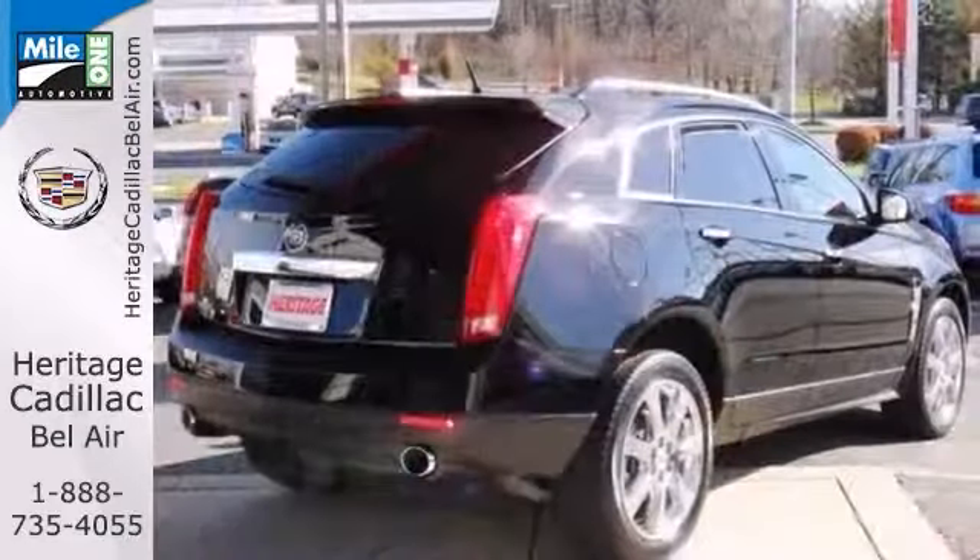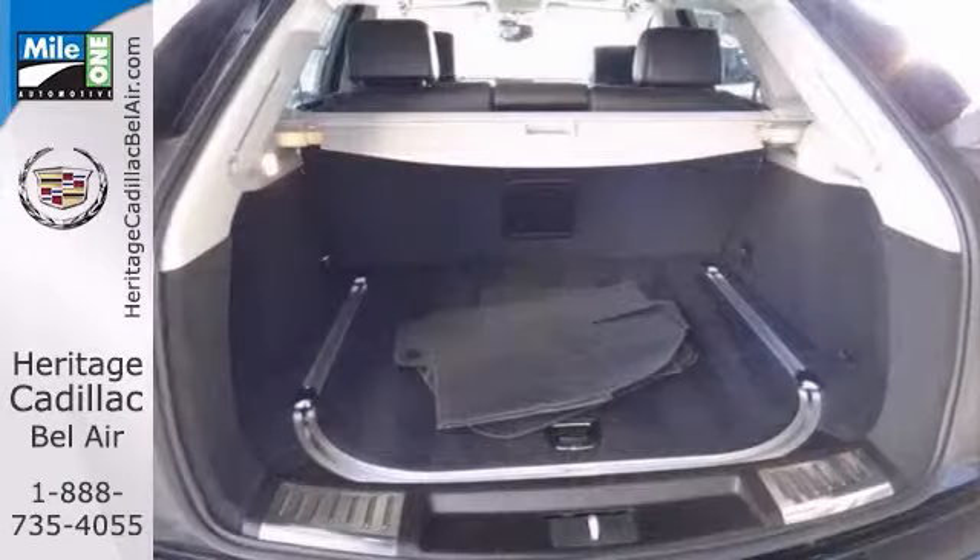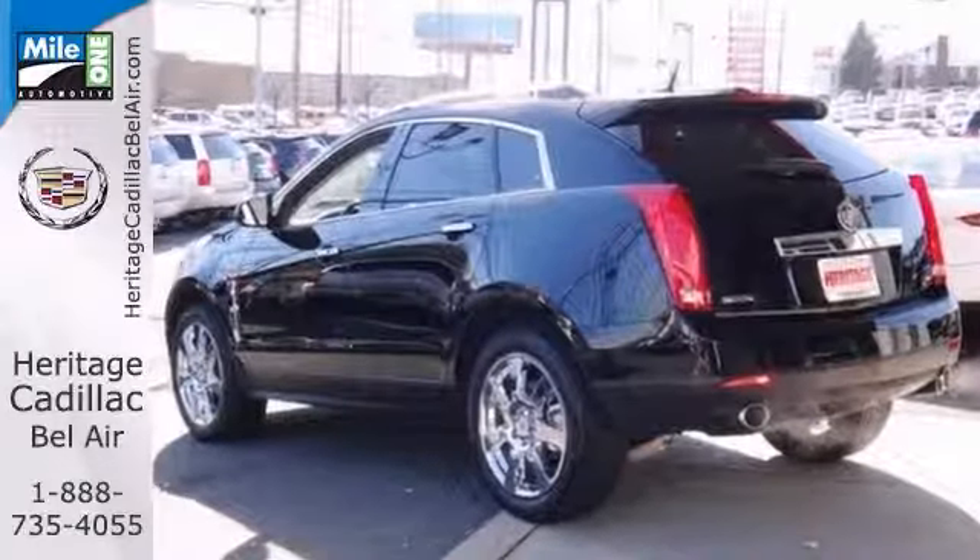It also features Bluetooth, tri-zone climate control, and heated and cooled leather seats. And with parking sensors and remote start, it won't be here long. Come in for a test drive today!